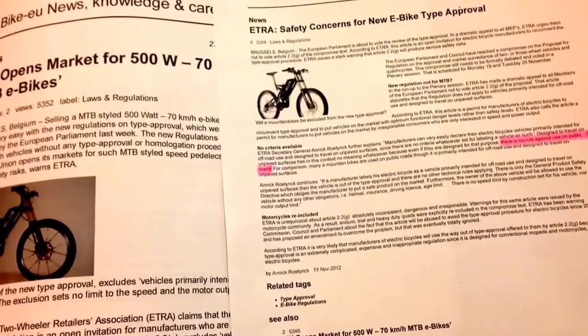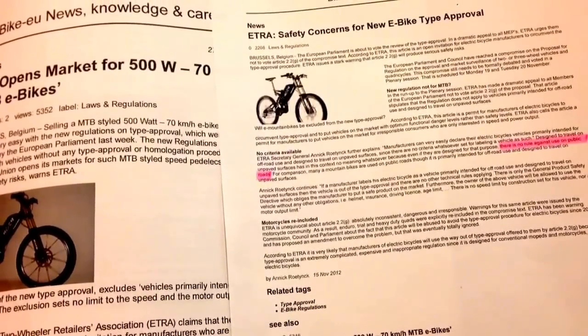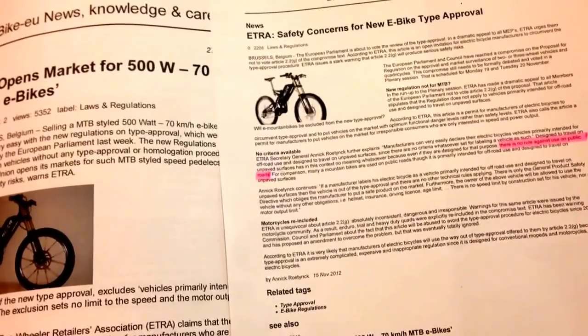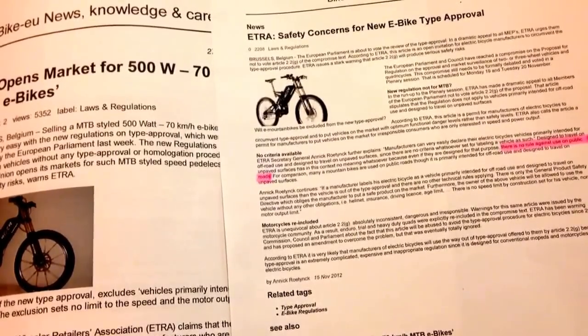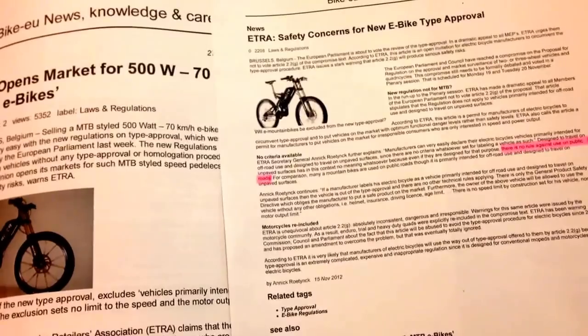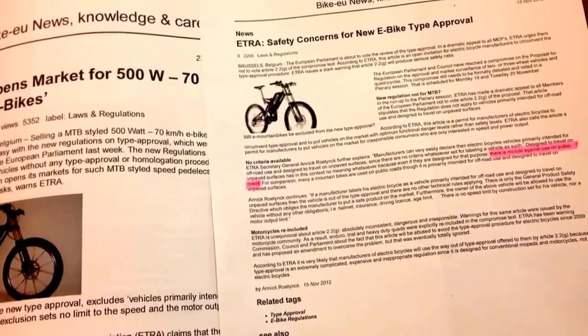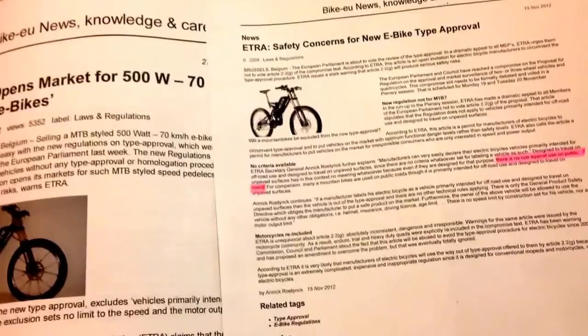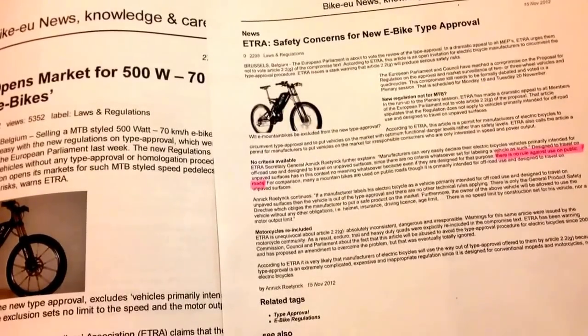Basically, electric bikes in the UK are limited by their power to 250 watts, with a maximum assisted speed of 15 miles an hour, where the pedals are assisted up to 15 miles an hour and then they cut out all power above that.